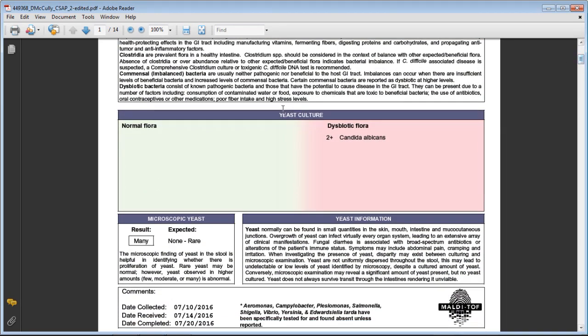Moving down to the yeast section: there should be normal yeast with very little growth, or dysbiotic flora — an overgrowth of a yeast called Candida albicans. If you're a woman and you've ever been diagnosed with candida, this is what that means. It can be an overgrowth in the gut, and once the gut is compromised it can start growing in other parts of the body. Under microscopic inspection, there should be none or very rare amounts of yeast — this patient had 'many,' which is a major finding.